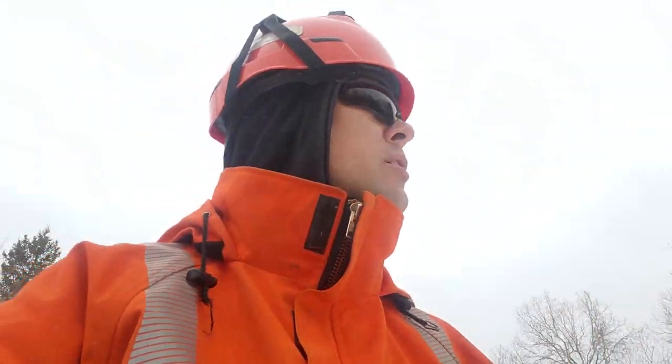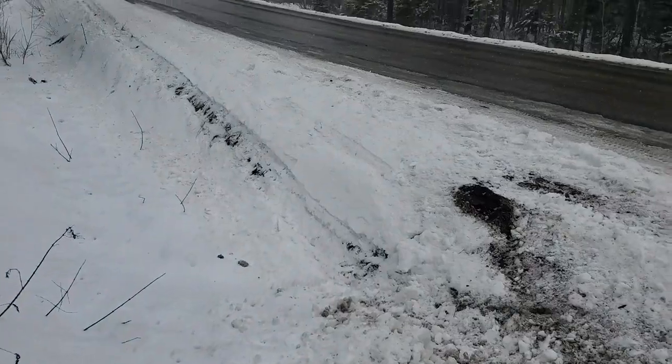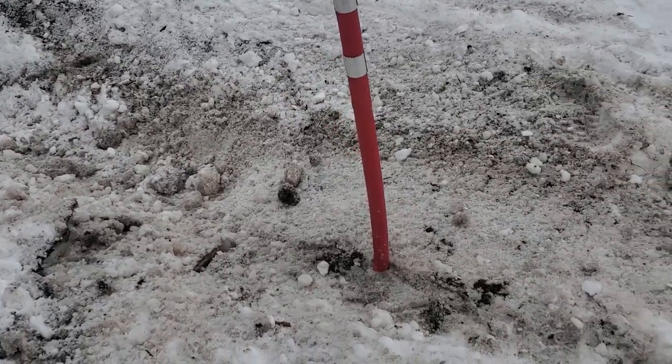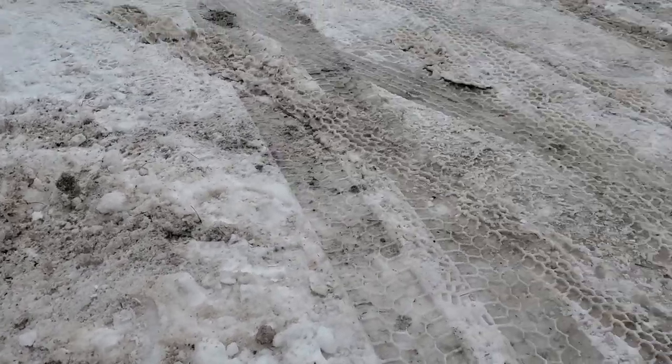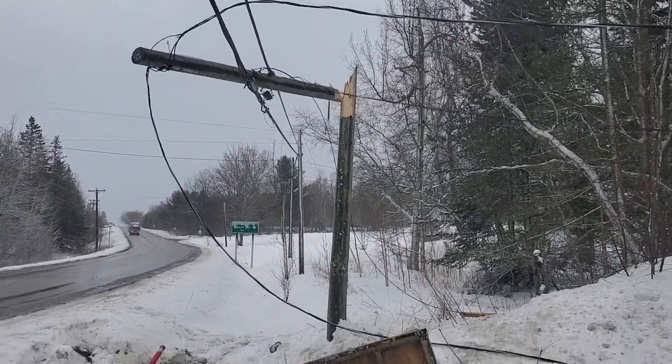We had a vehicle accident involving one of our structures with down lines — they're still energized across the road. Take a look at the scene here. You can see the tire track in the snow. The vehicle came off the road, hit this ditch, and actually jumped through the air and struck this pole right here.